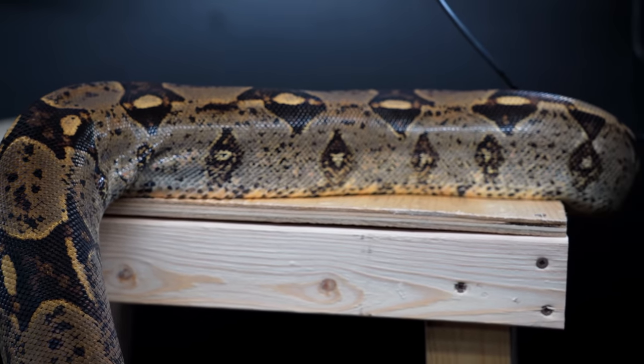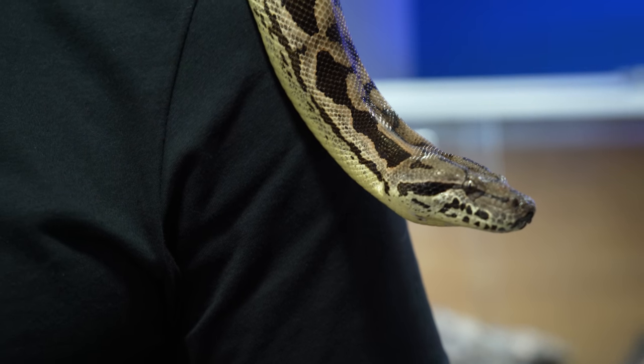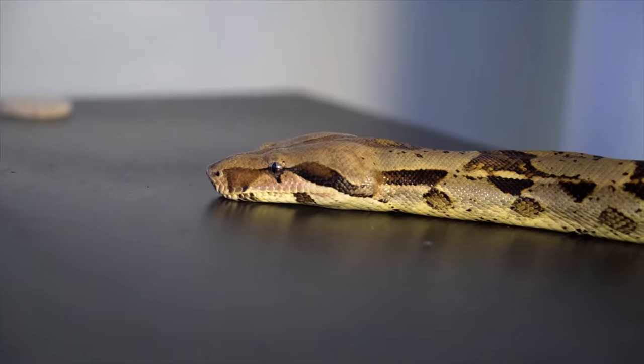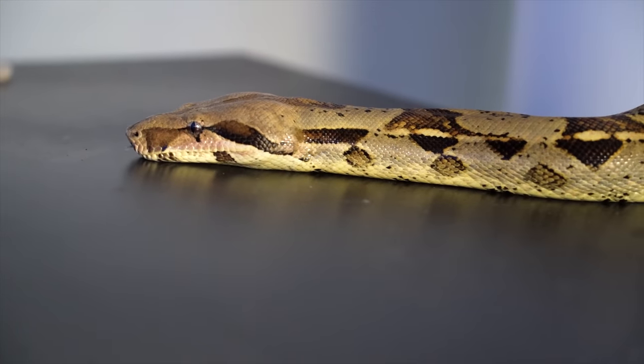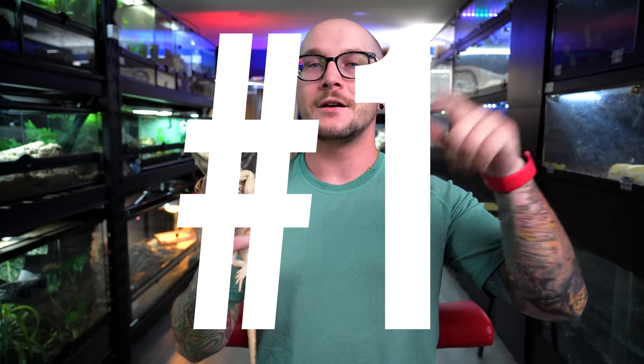If you wanted something a little bit smaller than a BI, Dumeril's boas — my Dumeril's boa is about 22 pounds and maybe six foot, so quite a bit smaller than Franny in length but almost the same weight. BCCs, boa constrictor constrictors — the true red tails — get a little bit bigger, sometimes 12 feet. Either way, boas are freaking awesome.